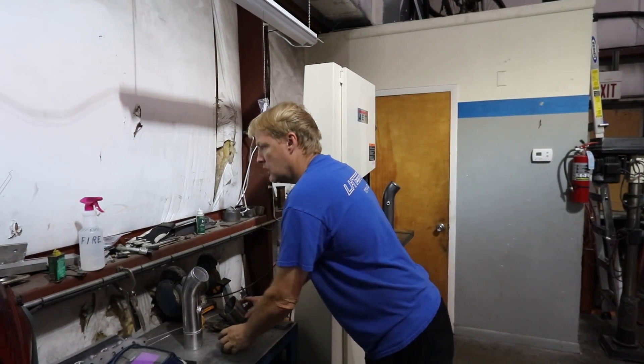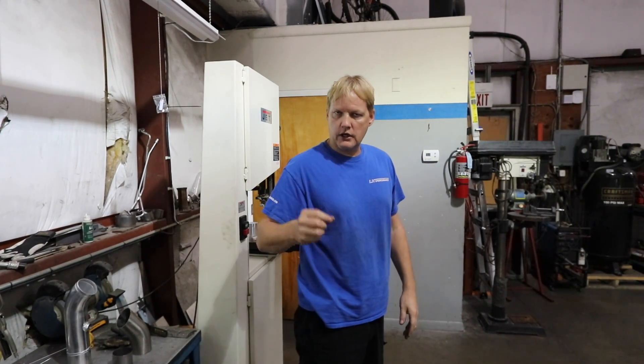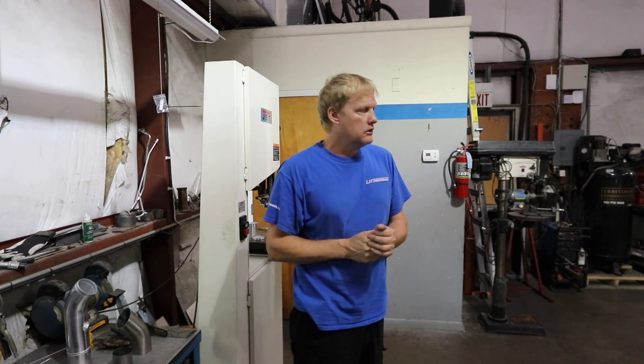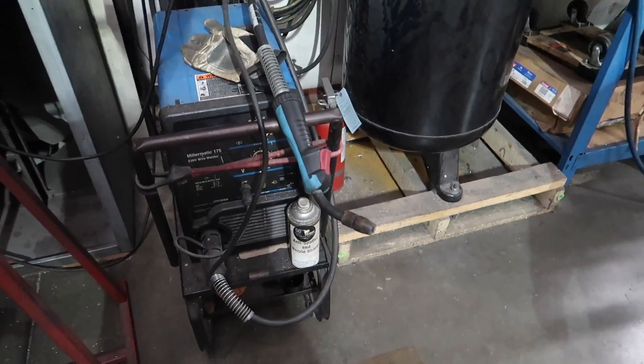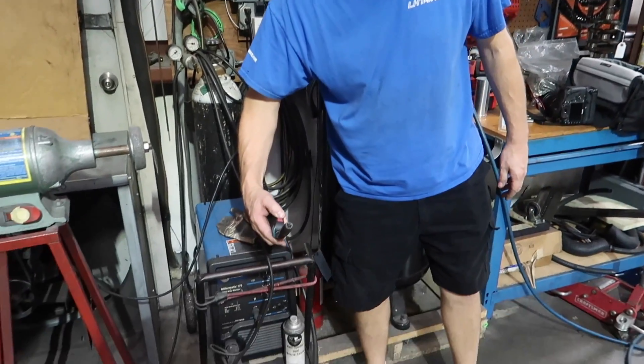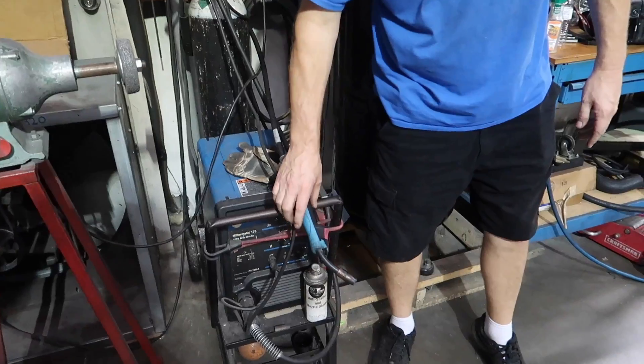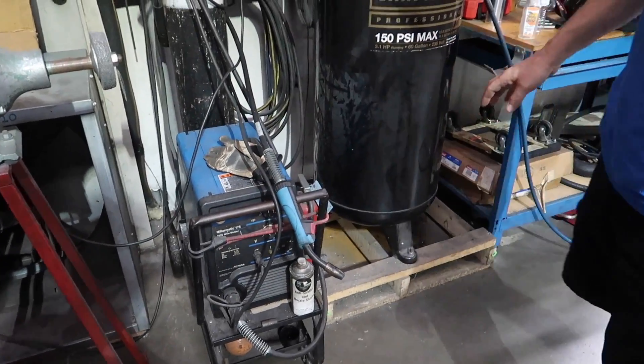Whenever you see a MIG weld, it tends to be a kind of dark gray — it almost looks like a slug on there, kind of sloppy. Anybody could weld with a MIG. Like I say, it tends to give you a big sloppy slug-type weld.